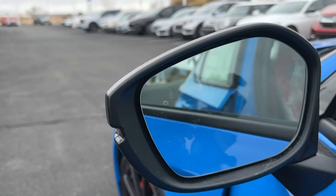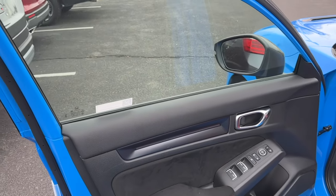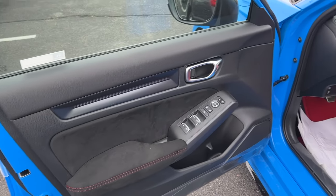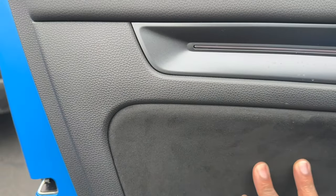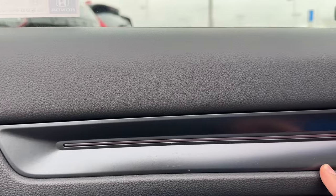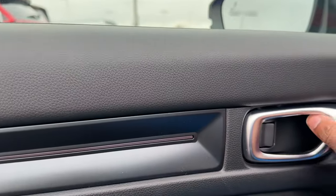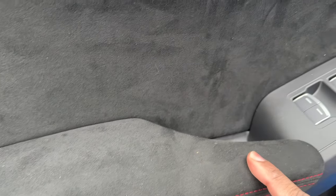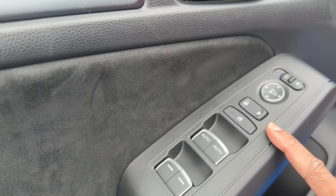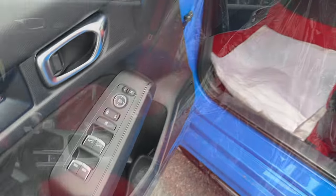The side mirrors have blind spot monitoring standard on the Type R. Inside, everything is blacked out with red as the only interior accent color. The door panel has soft-touch material up top and a suede-like material below. Unlike the FK8, the FL5 has ambient lighting on the doors — it's red only, one color, but it looks great at night. You have an aluminum-look door handle, red stitching, soft padding, and auto up/down for the front windows. Power locks and power mirrors are included.